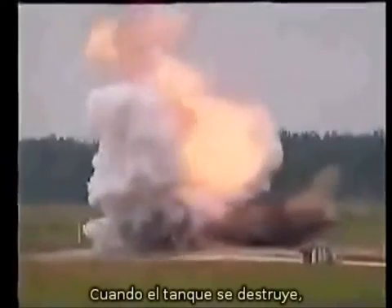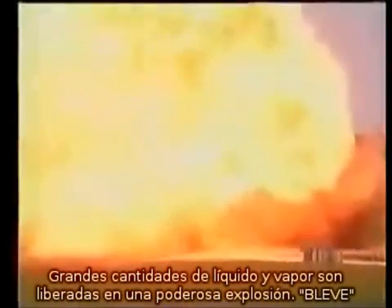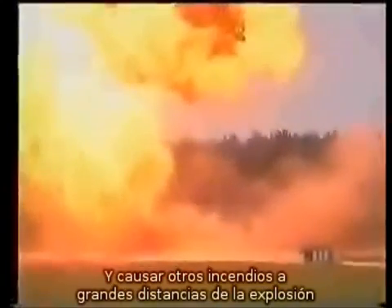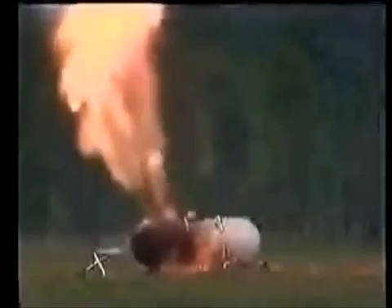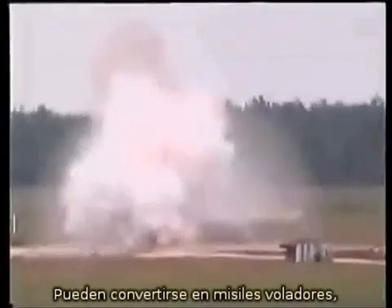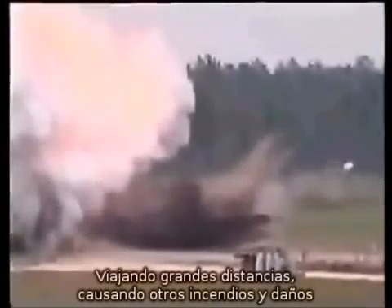As the tank comes apart, large quantities of both liquid and vapor are released in a powerful explosion. The heat radiated is sufficient to ignite combustibles and cause burns great distances from the explosion. Tank sections containing rapidly igniting fuel can become flying missiles, traveling great distances, causing secondary fires and other damage.